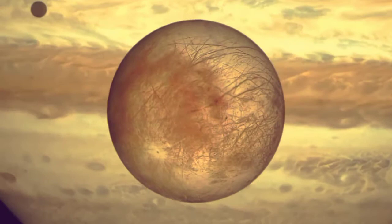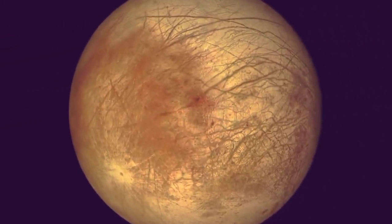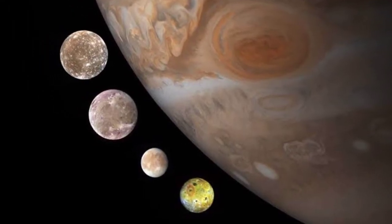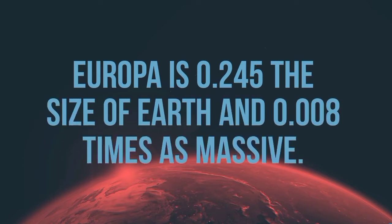Europa has a diameter of 3,121 km, making it smaller than Earth's moon but larger than Pluto. It is the smallest of the Galilean moons. Europa is 0.245 the size of Earth and 0.008 times as massive.